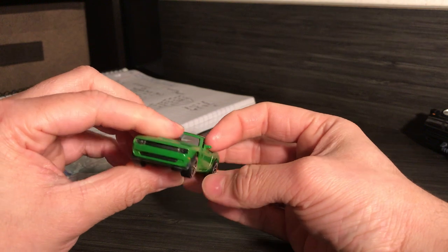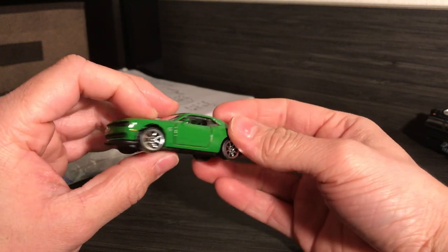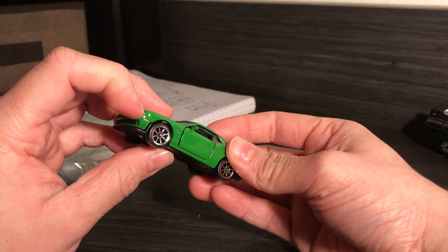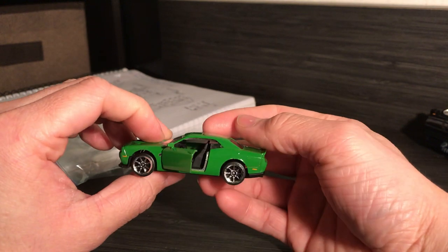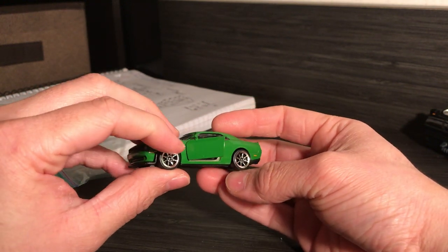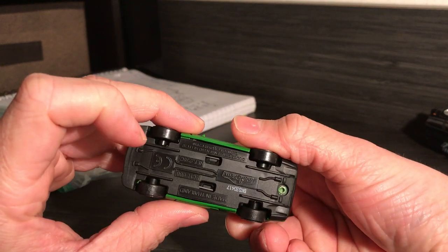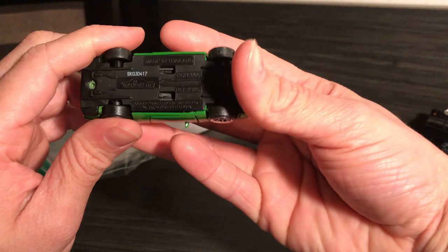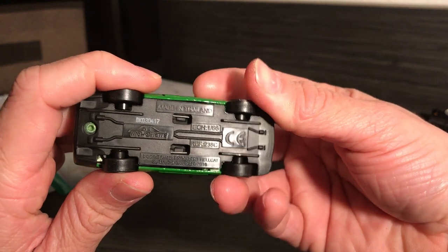This guy I got off the Toys R Us clearance sale. Plastic headlights — I can really appreciate the depth that plastic headlights add. Opening doors. The stance ain't that bad either. I guess it's a Hellcat — Dodge Challenger. That's right, yeah, it's a Hellcat.